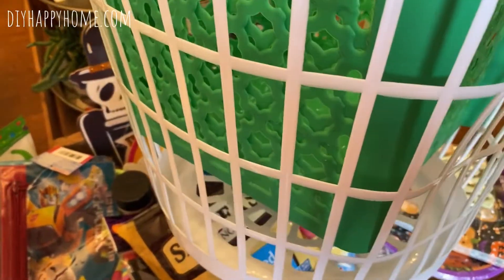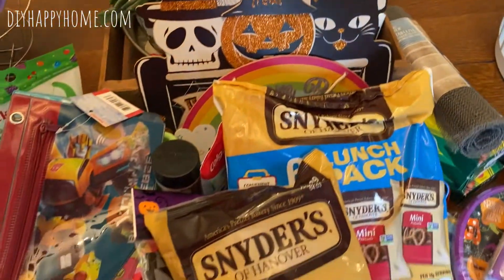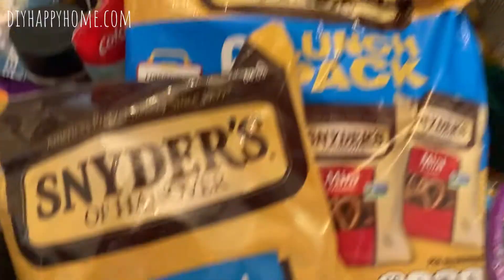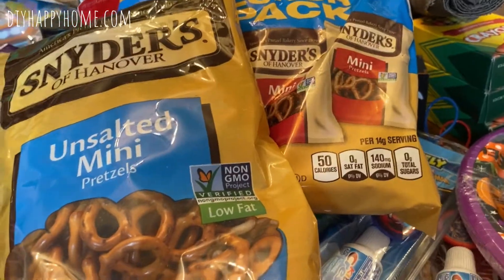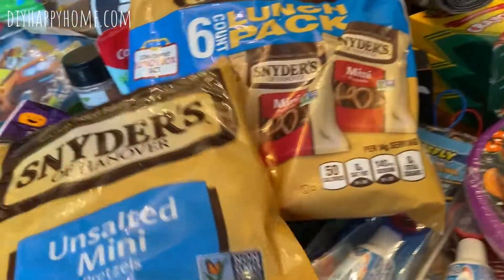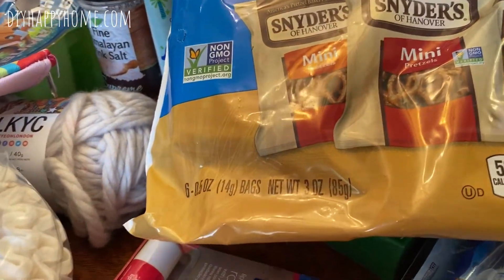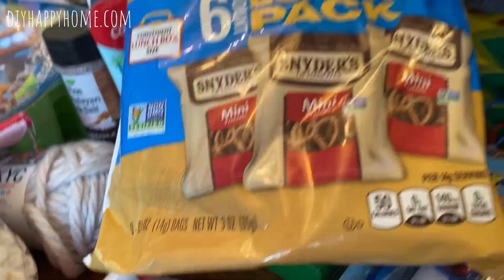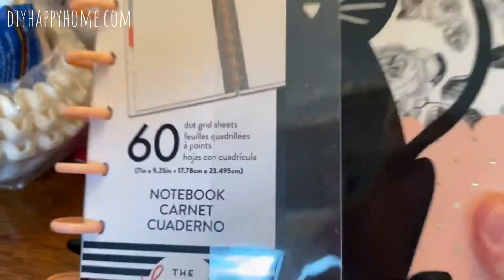I also got a laundry basket and two green bins at Dollar Tree. That's everything from the Dollar Tree haul — now I want to show you what I got at Grocery Outlet, which I was really excited about.